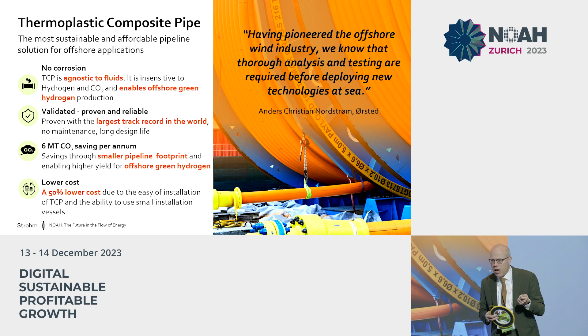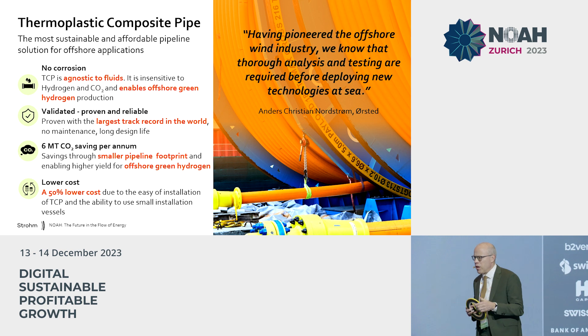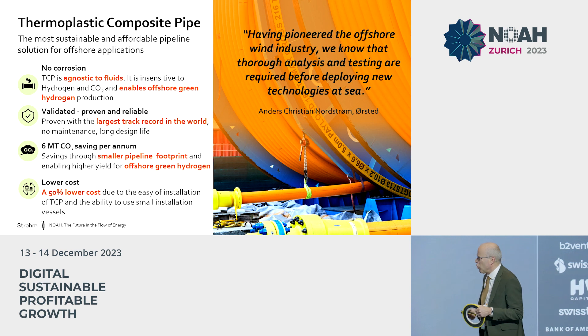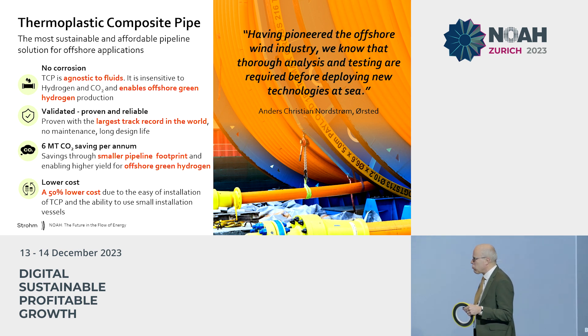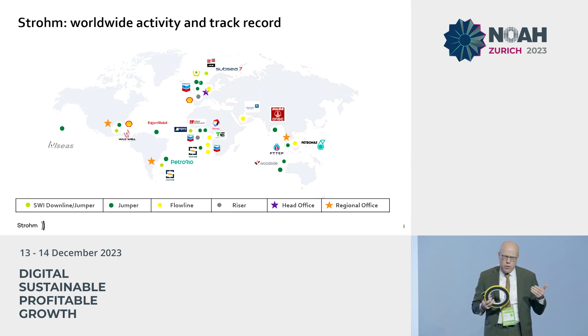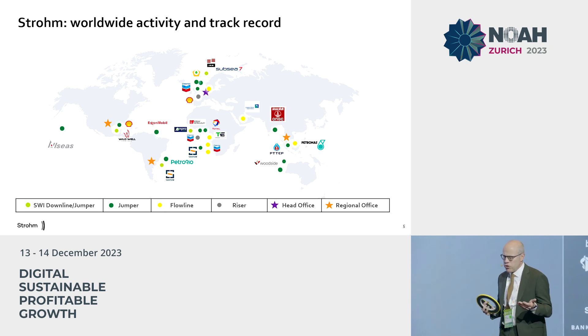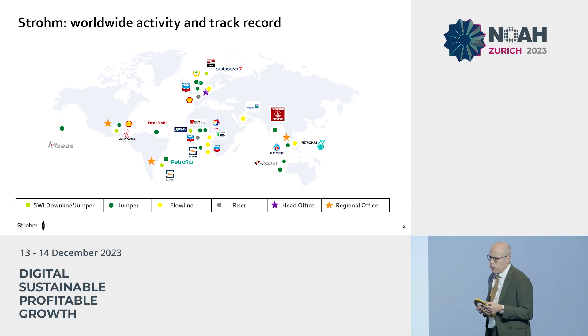These are key elements that current conventional steel technologies cannot handle. For example, steel becomes brittle under the influence of hydrogen, and steel corrodes within three years under the influence of CO2, especially when contaminated, becoming extremely corrosive. Without a real track record, however, one cannot help enable a new transition to happen. Especially in offshore, track record is absolutely key and it is a prerequisite.